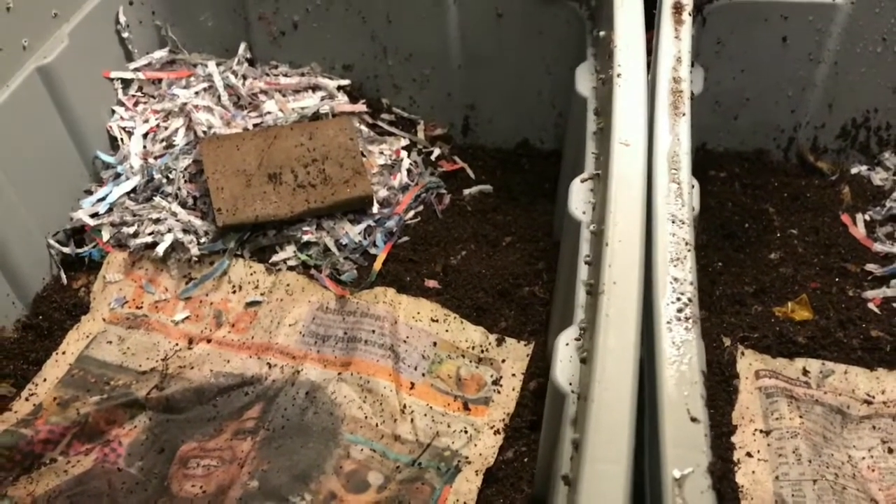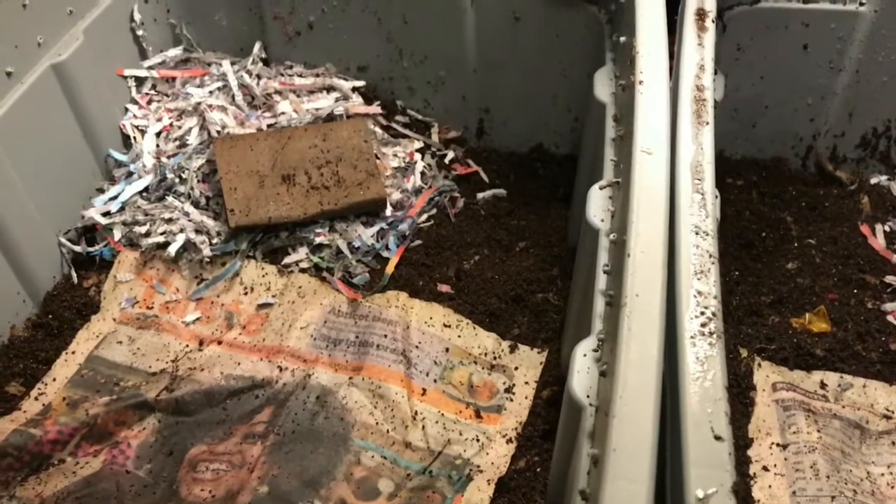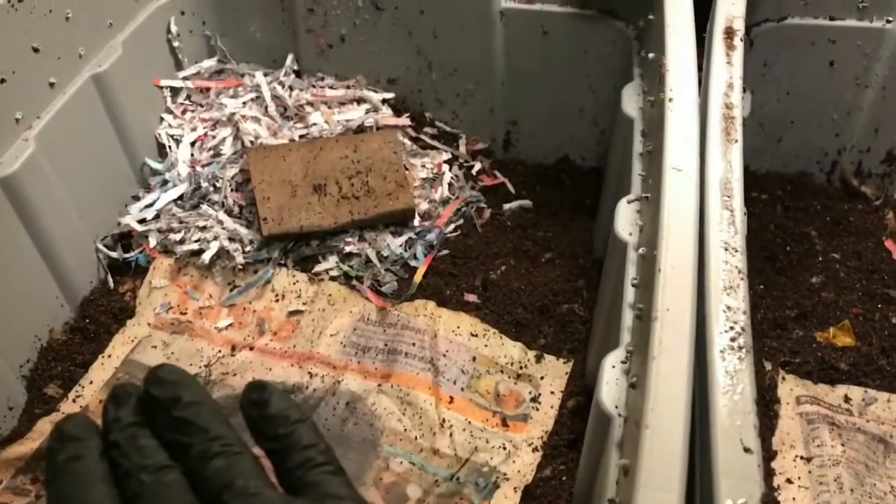Hi everybody, it's Emily the Crazy Wyrm Lady. I'm here today with the experimental sand versus eggshell bins. I wanted to take a good look at them today, see what's going on. This is our sand bin over here and our eggshell here on the right.